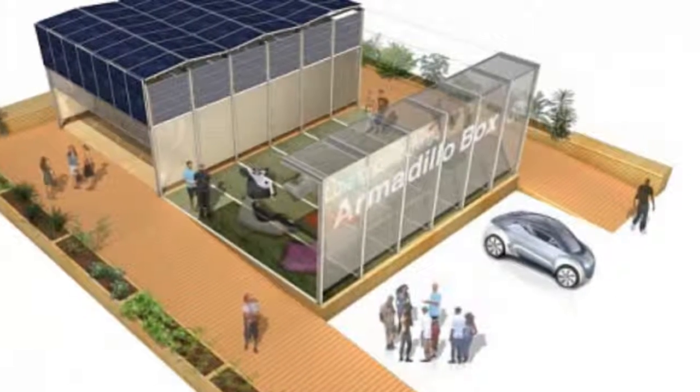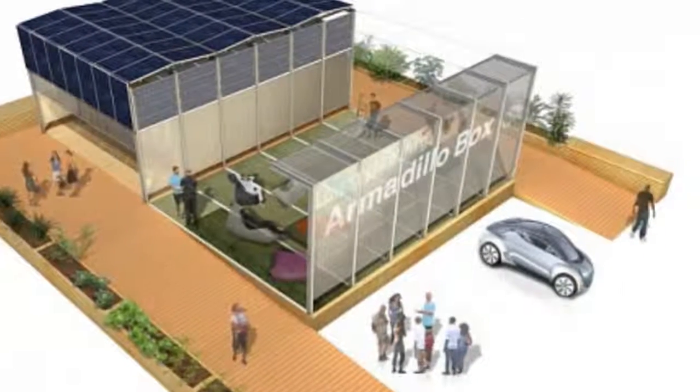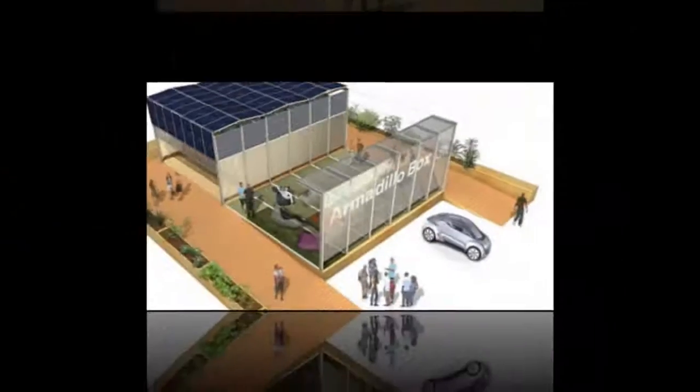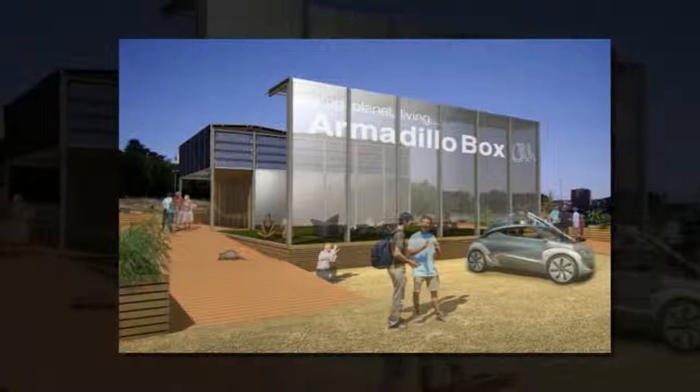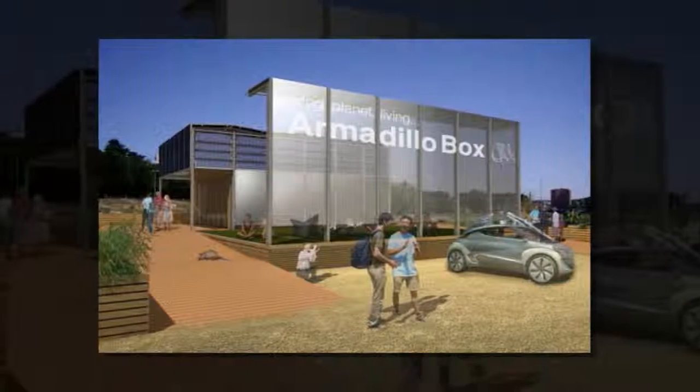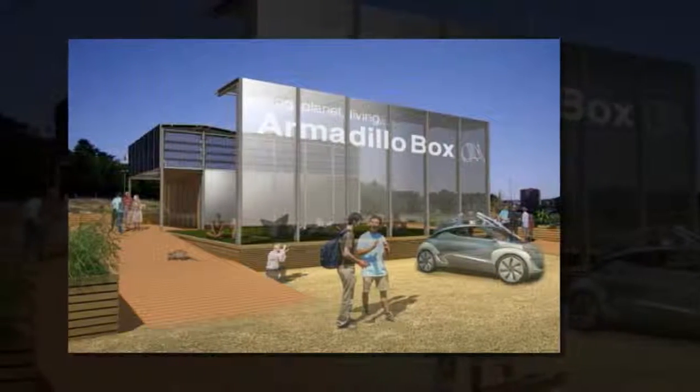Grenoble School of Architecture's house is named after the hard-shelled armadillo for good reason. In Spanish, armadillo means 'little one in armor,' and it handles hot climates well partially due to its slow metabolism that generates little heat and its internal cooling system.